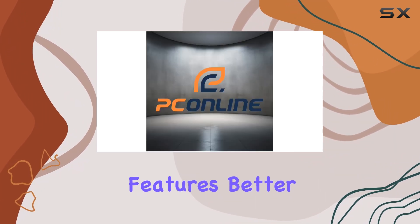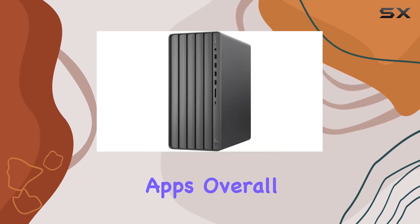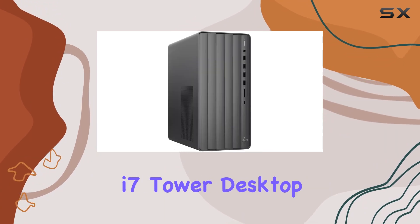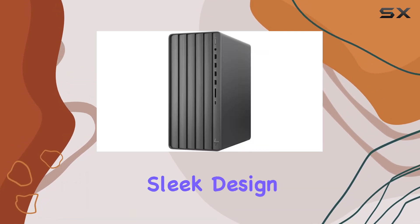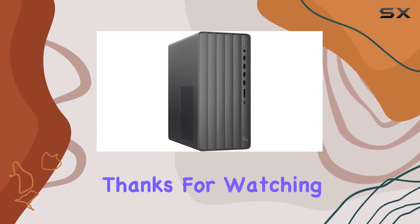Windows 11 Home offers a beautiful new design, improved performance features, better multi-monitor functionality, and even compatibility with Android apps. Overall, if you're in the market for a powerhouse desktop that can handle anything you throw at it, the HP Envy 7 Tower Desktop is definitely worth considering, with its impressive specs, ample storage, and sleek design sure to elevate your productivity to new heights.